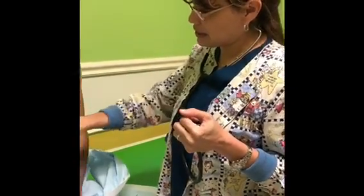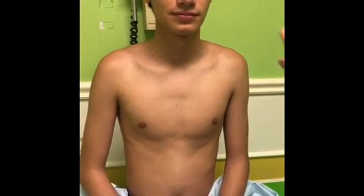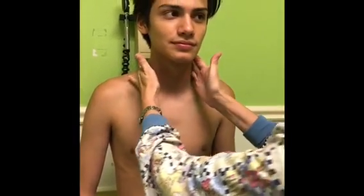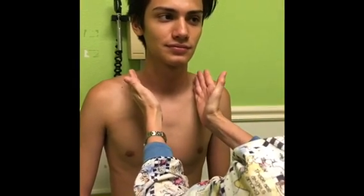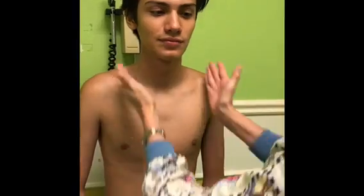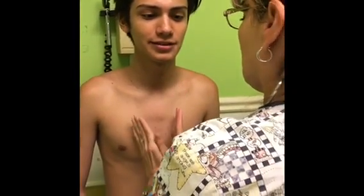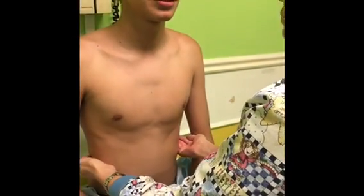He's breathing normally and you can see his accessory muscles as he breathes. I'm going to start palpating — I'm going to put my hands here going down. When I put my hands here, I'm going to have you say 99. Every time I do that, you're going to say 99. 99, 99, 99, 99, 99, 99.